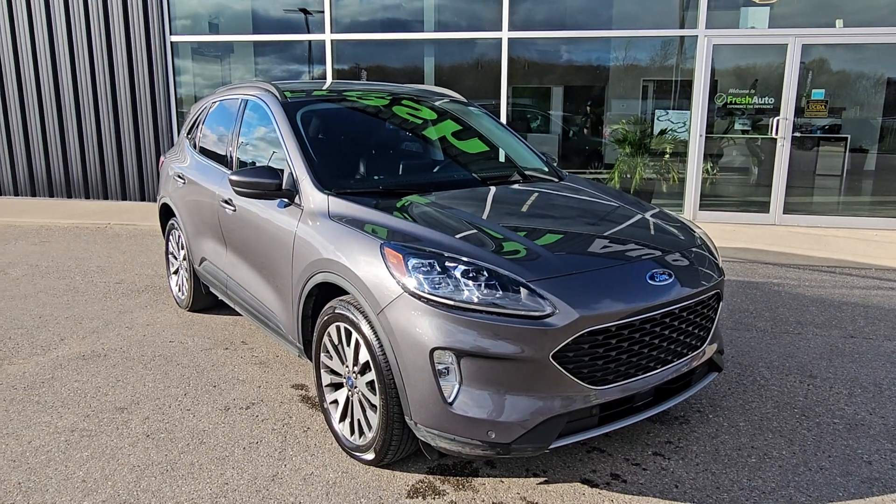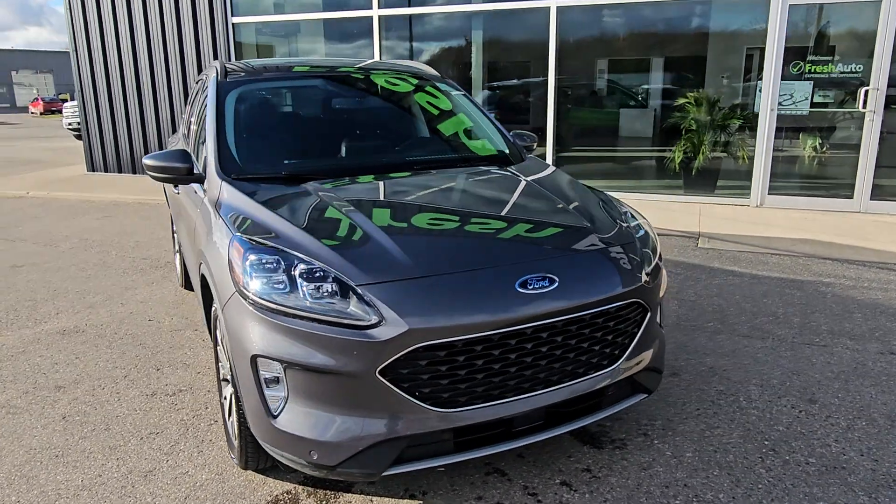Welcome to Fresh Auto. We have a 2022 Ford Escape. It has a two-liter four-cylinder engine in it.